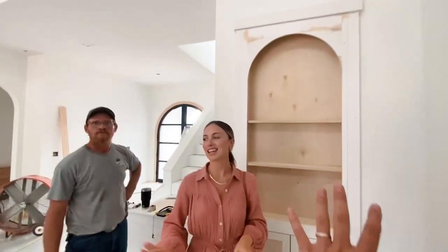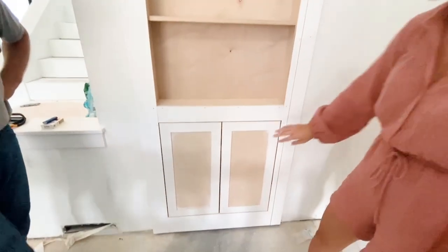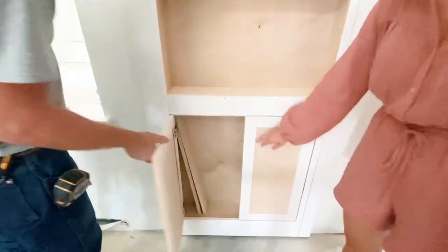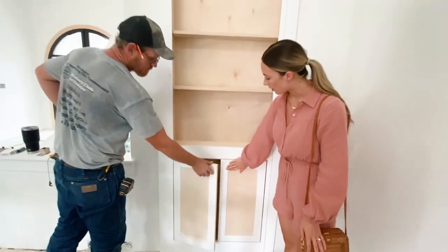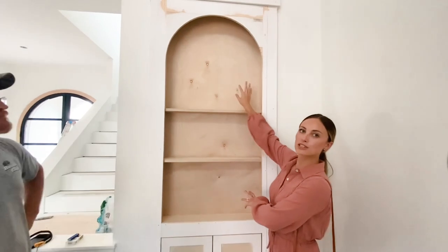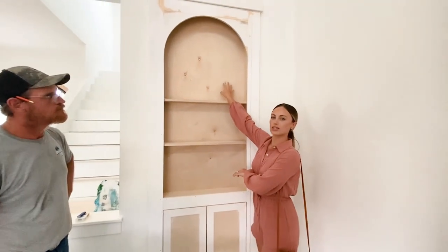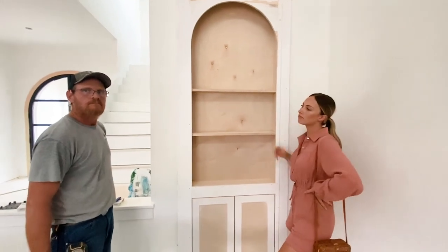I just want to reiterate - this is fully handmade, this entire thing. These are fully functioning shelves, we're gonna put some cute little hardware on them. I'm just so excited to decorate these. This will also be stained like a fun wood.